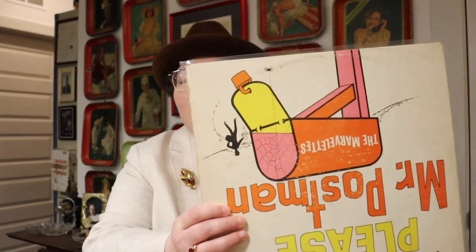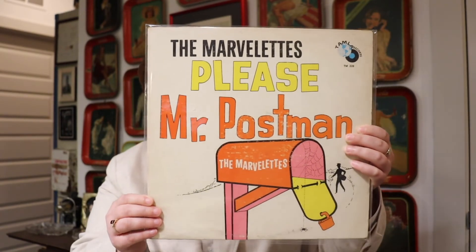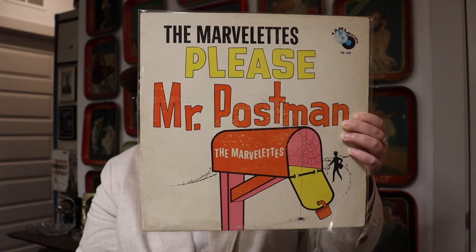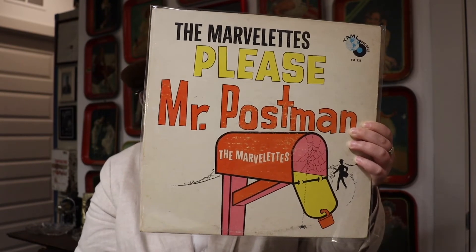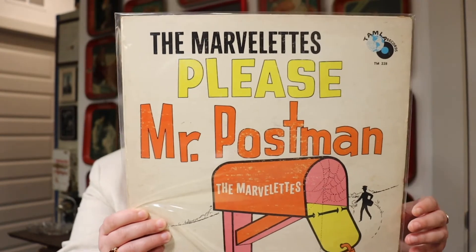I think I did really well for a hundred dollars, and I've really been listening to it a lot — it has truly lived up to that price tag. This is the Marvelettes' 'Please Mr. Postman,' and this is just a cool record. The songs on this are phenomenal. This record was released in 1961, and what's pretty cool about 'Please Mr. Postman' is that it was the first Motown song to reach the number one spot on the Billboard Hot 100, which was a really big deal.